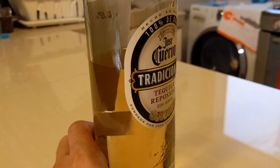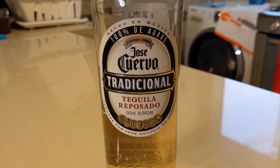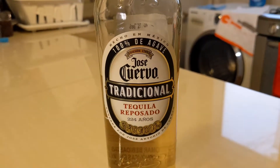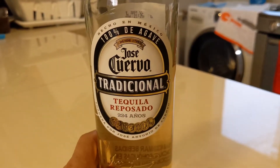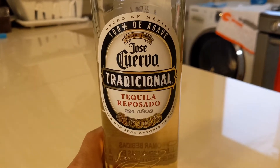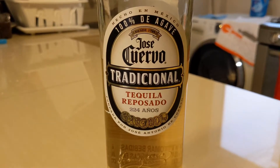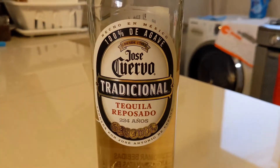I am in South America somewhere and this was my latest pickup. The selection of tequila here is not very large. And when people think about tequila in other places of the world besides Mexico and the States, really they are thinking about Jose Cuervo.